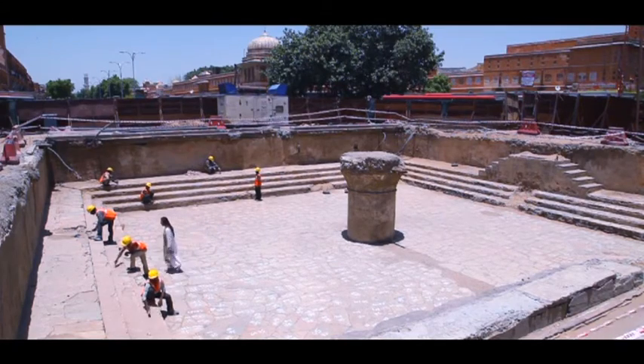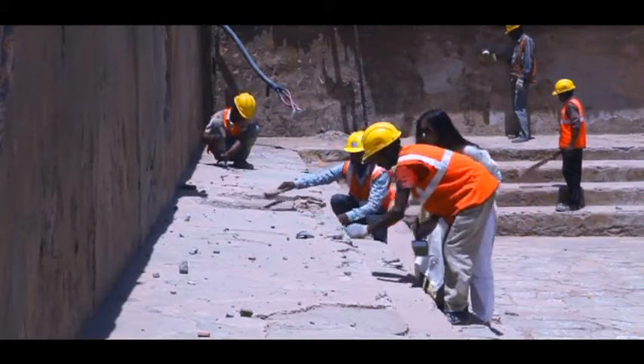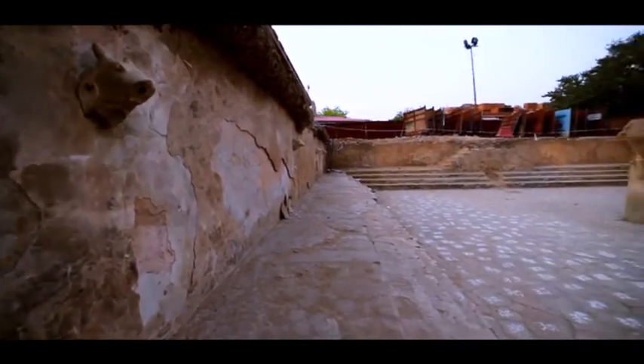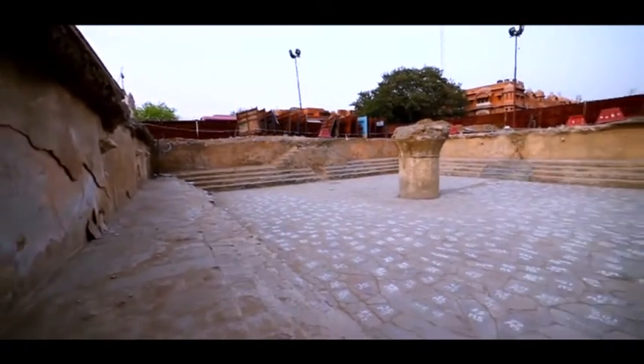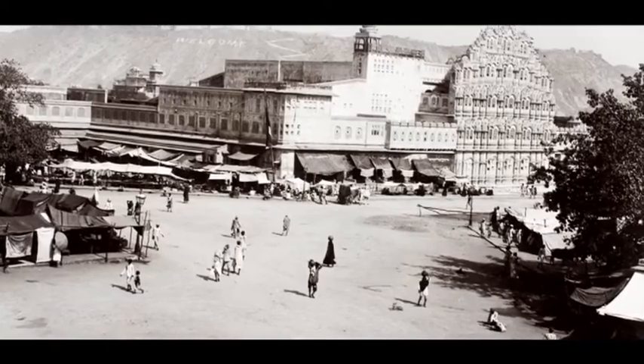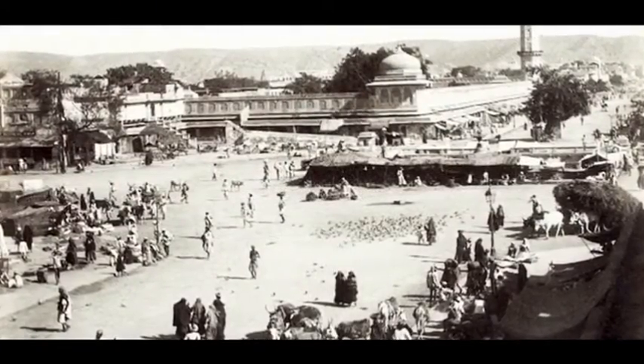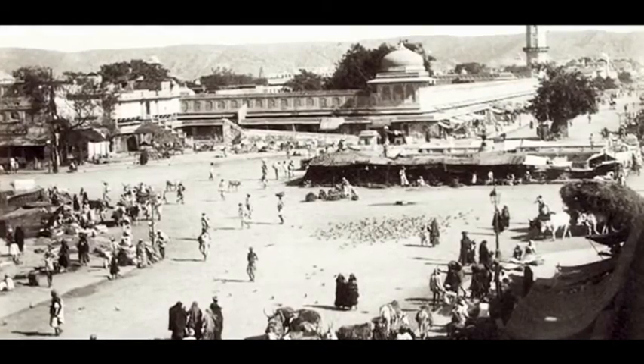Excavations at the site of the Bari Chopar uncovered yet another bauli — a large stepwell. Historic texts from the early 18th century describe a water tank at this site that was used for ritual bathing and other purposes.